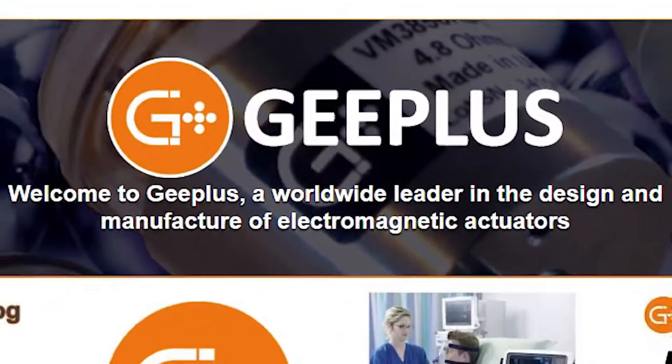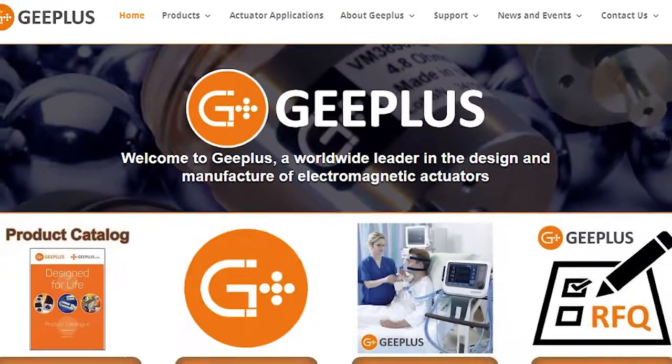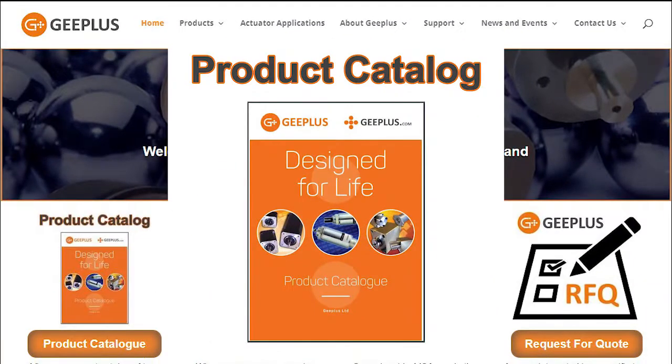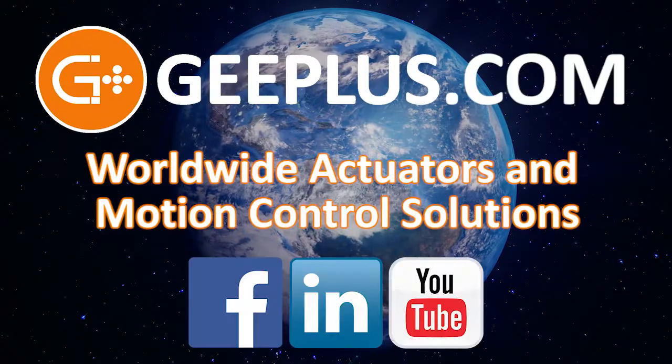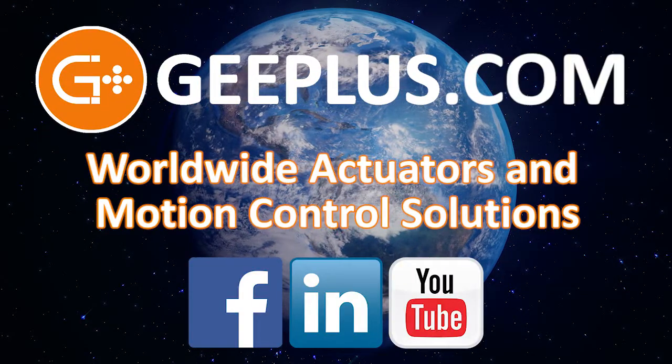Visit us at gplus.com where you'll find plenty of great information, along with the latest G Plus Worldwide Digital Product Catalog. And don't forget to subscribe to G Plus on YouTube, or follow us on Facebook and LinkedIn as well.